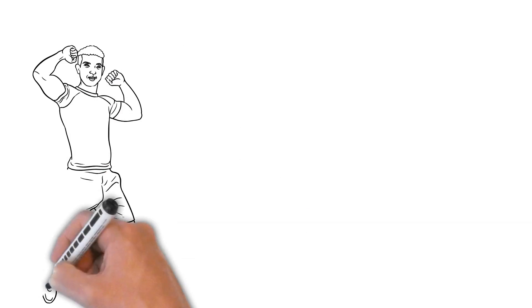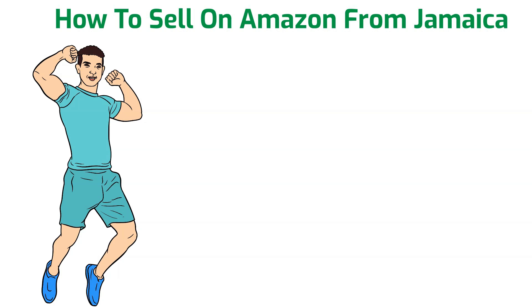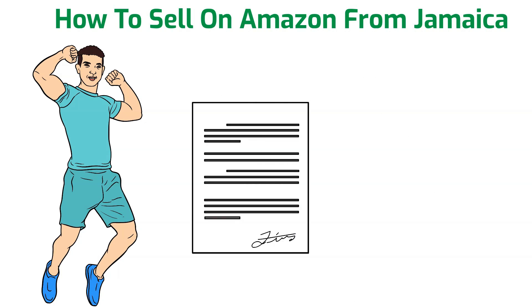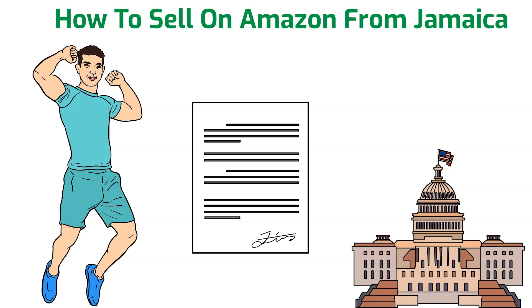I have some great news for you: if you're a Jamaican, you can now sell on Amazon. This means that you can sign up on Amazon directly to sell your products using your Jamaican credentials. Before, if you wanted to sell on Amazon, you'd have to do so by partnering with someone in the US or sell wholesale to someone in the United States.